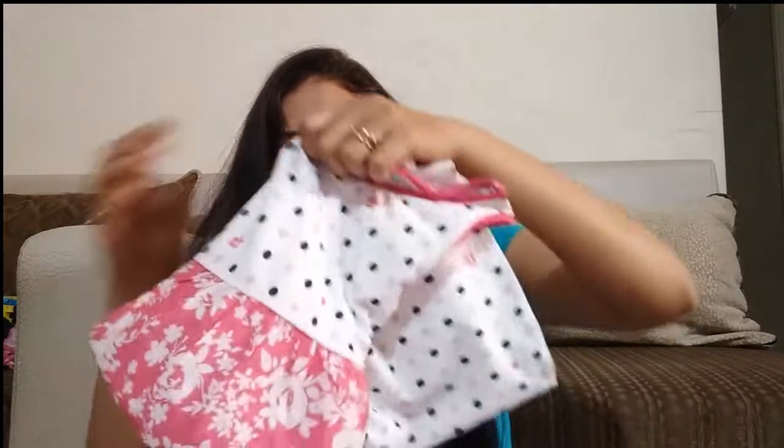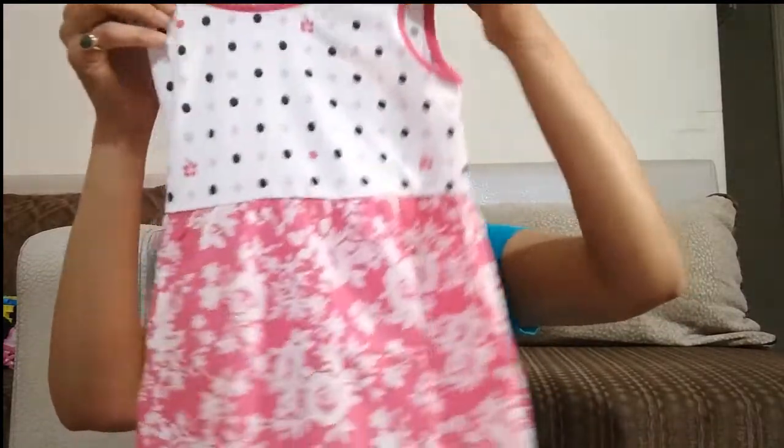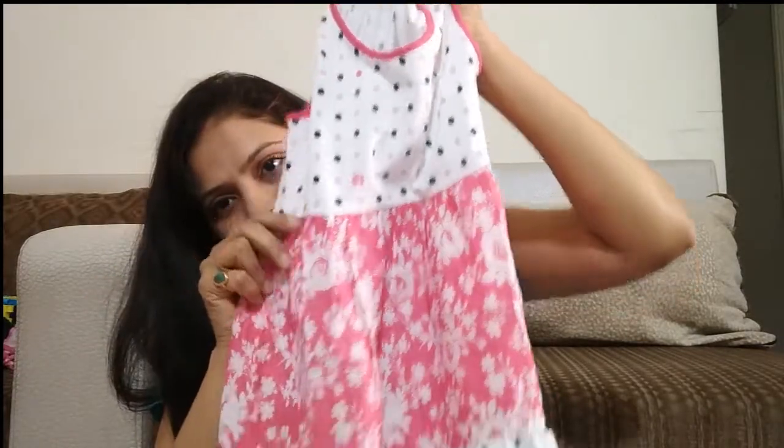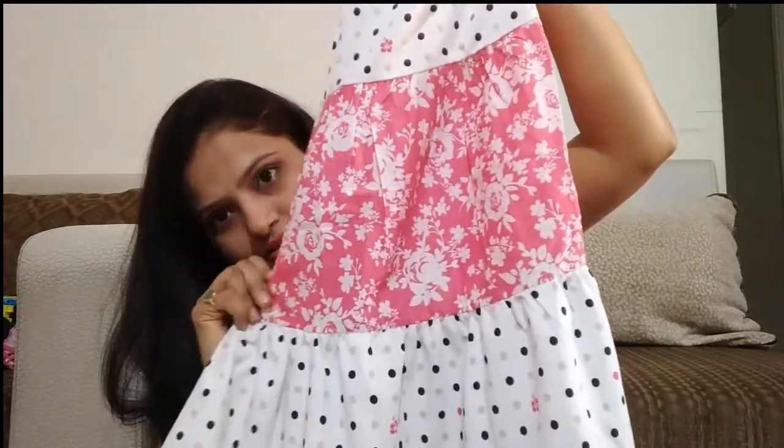Next, this is a white and pink dress — actually black and pink. It has some dots and painted flowers.